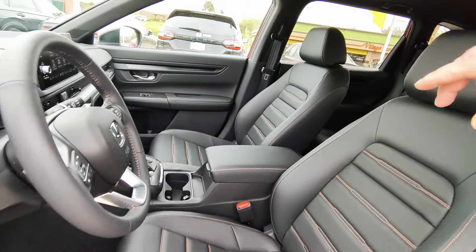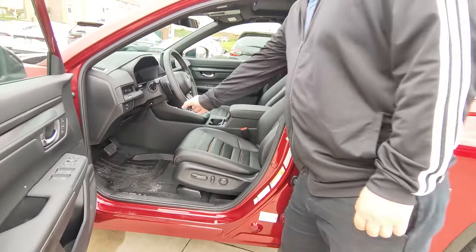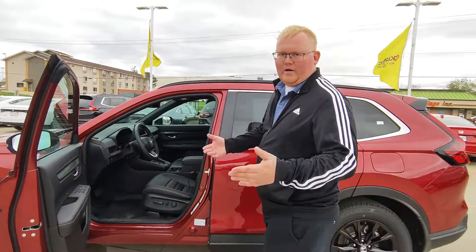Also has a wireless charging pad and selectable drive modes. A few miles on this vehicle — brand new vehicle.